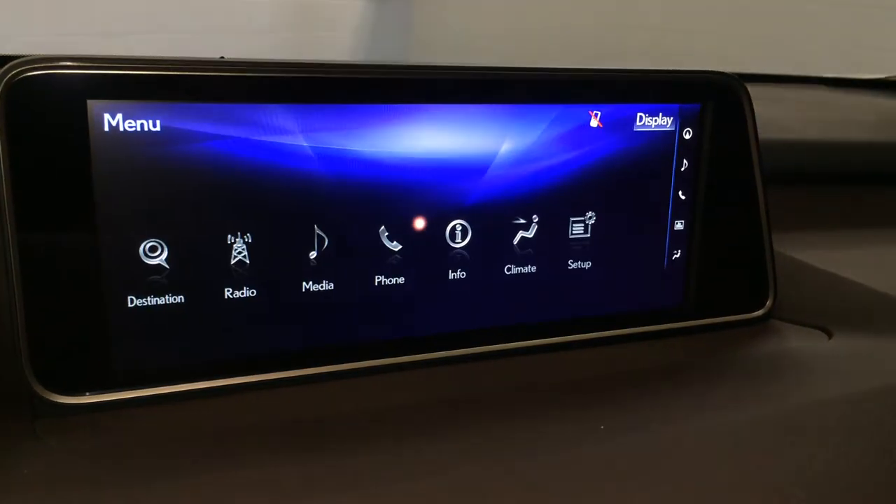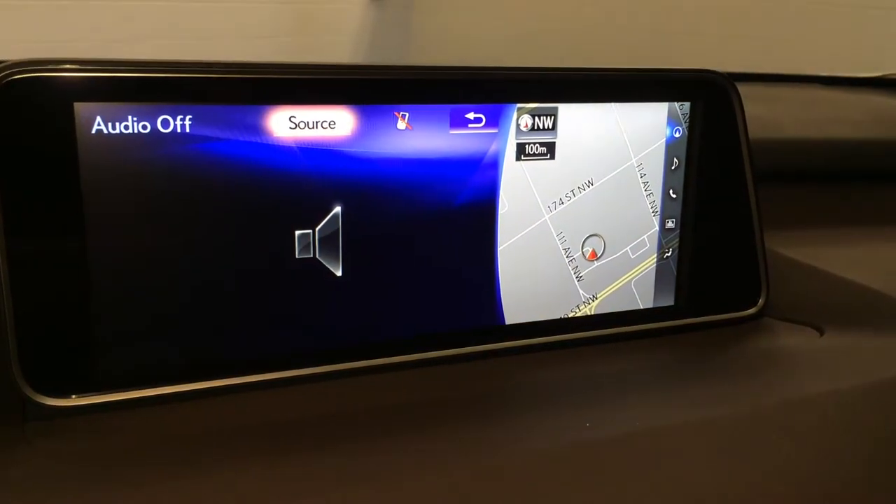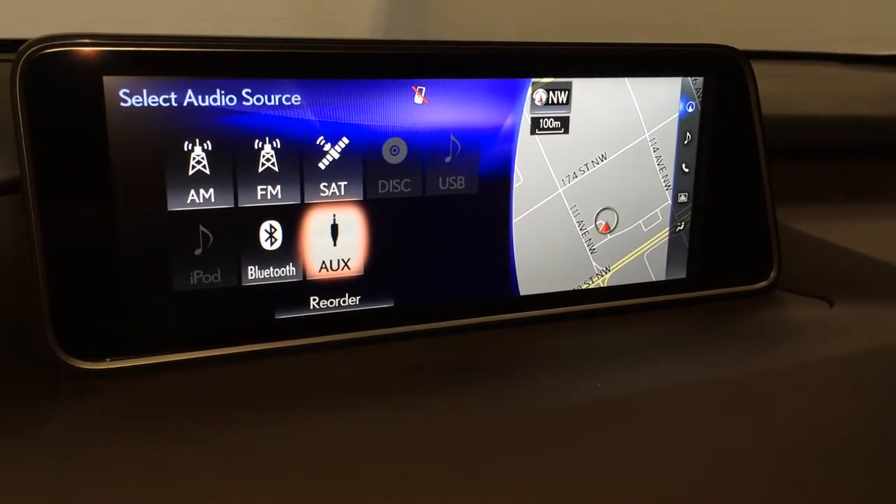15 speaker Mark Levinson premium audio system with AM, FM, HD radio, satellite, CD, USB, auxiliary, and Bluetooth.